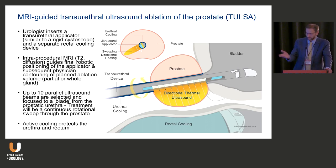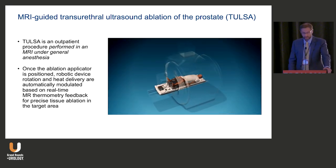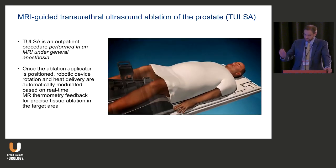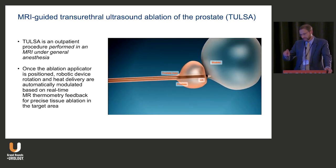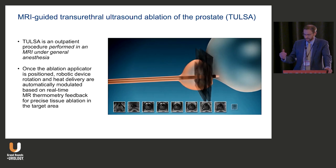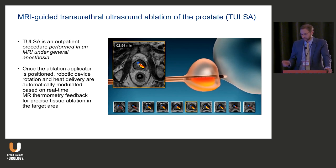These beams create a sweeping arc of high-intensity thermal ultrasound ablation in a continuous rotational sweep, with a rectal cooling device as well. This is an outpatient procedure performed in-bore MRI under general anesthesia — you really don't want the patient to move once the applicator is positioned. The robotic device rotates, heat is delivered, and this is automatically modulated every five seconds with real-time MRI thermometry feedback.